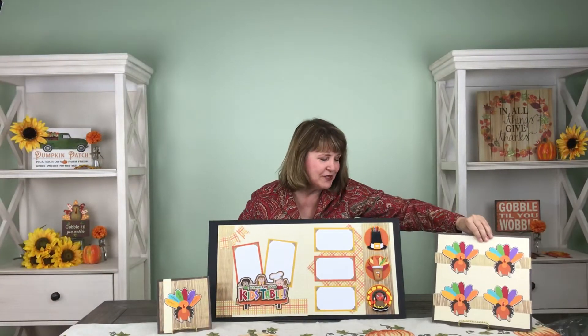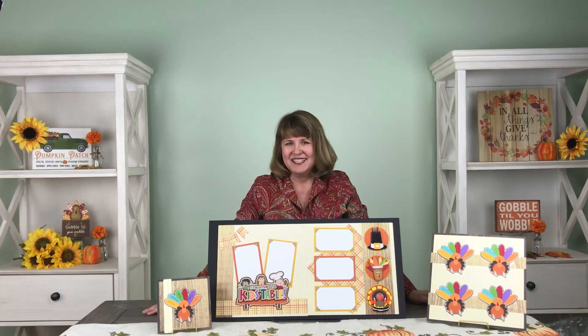I am Bonnie Smith for Paper Wizard PKC, and from all of us at Paper Wizard, we'd like to wish all our PKC members a very happy Thanksgiving.